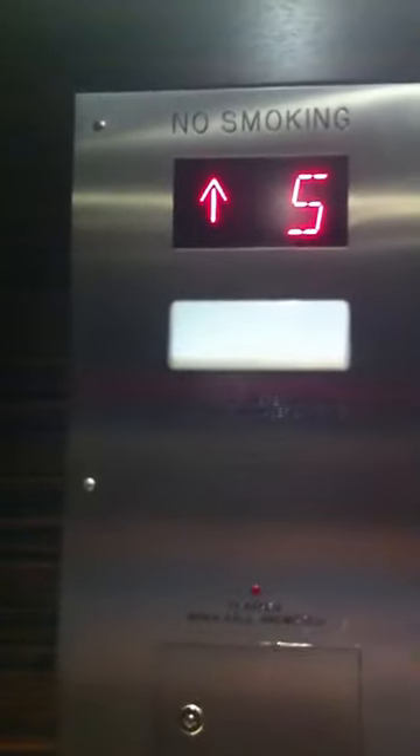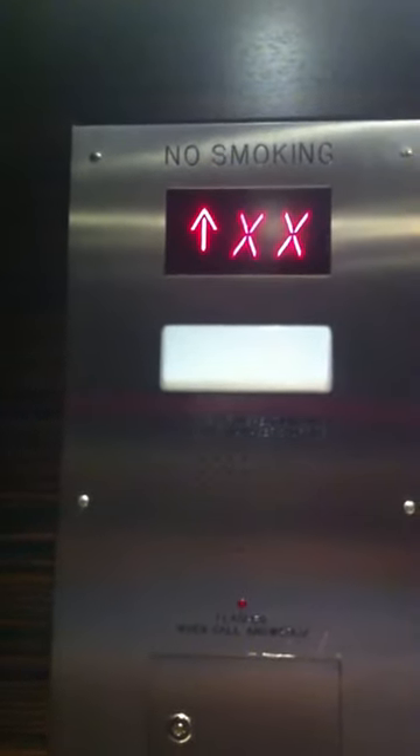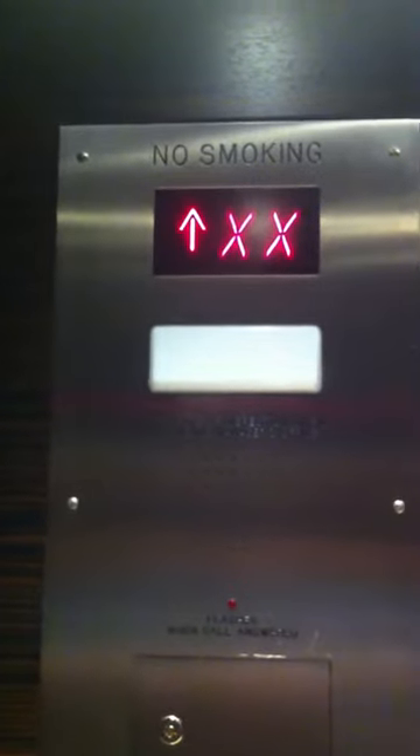I get in and it tells me here what floor I'm going to. Note that there really aren't any buttons in the elevator — just door open and door closed, and that's it. If you do want to go to a different floor, that is an option, but you have to still activate that LCD panel and manually type in the floor you want to go to.